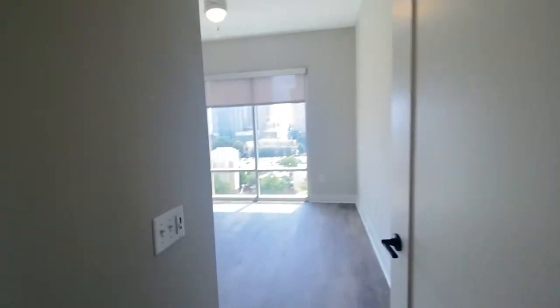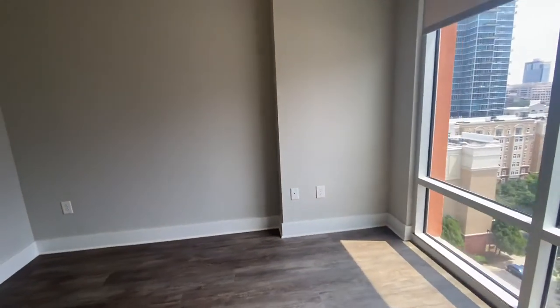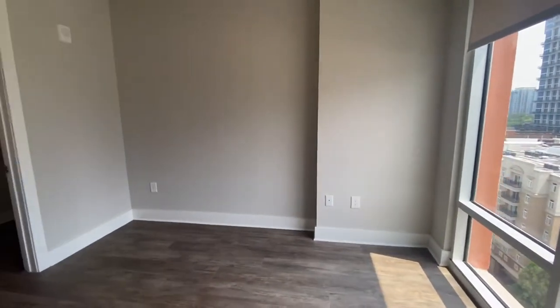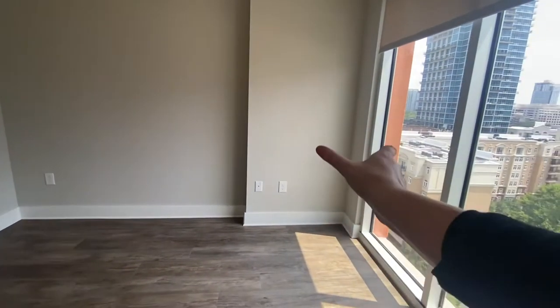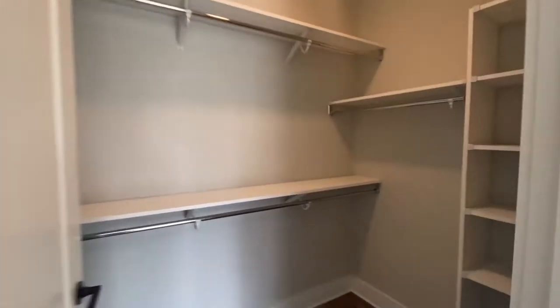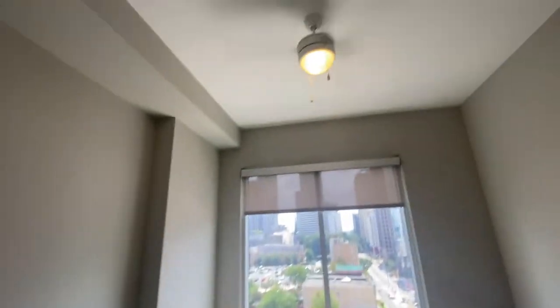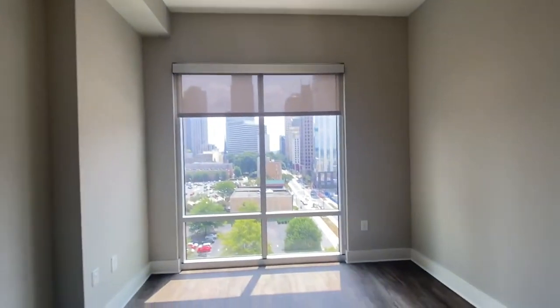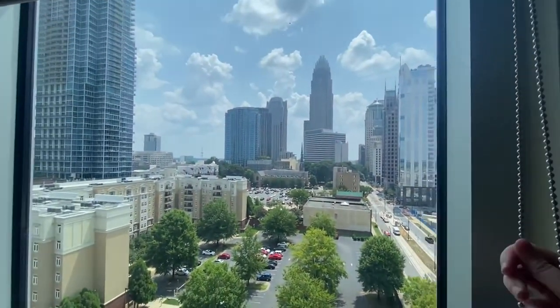Don't worry, you don't have to run room to room. We also have our bedroom just to the left of that restroom. This bedroom is probably the smallest of the three, but you could easily fit a queen size bed here — maybe put a dresser there, and then you have space on this wall for a TV or a desk. You still get a nice big walk-in closet with some custom shelving. You have a ceiling fan as well, and a rolling shade for these huge windows and city view.